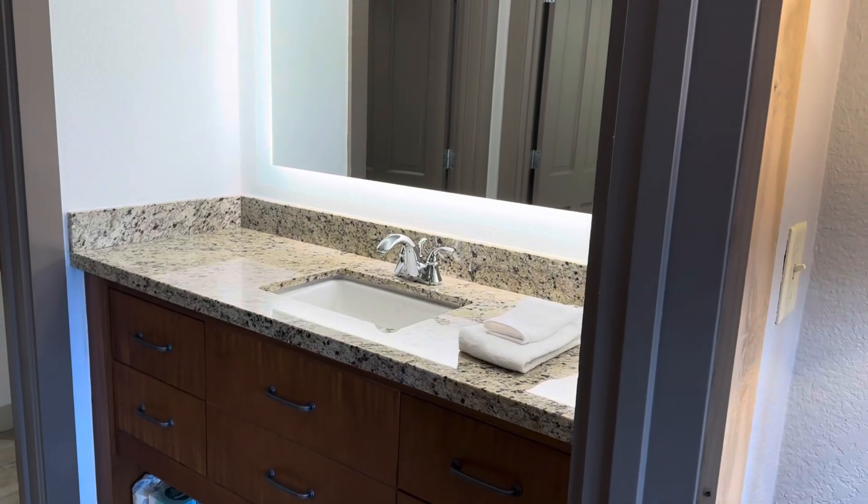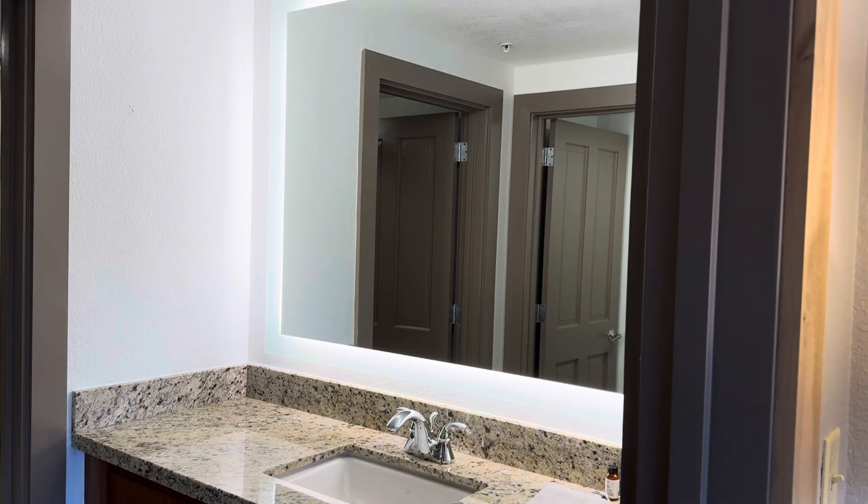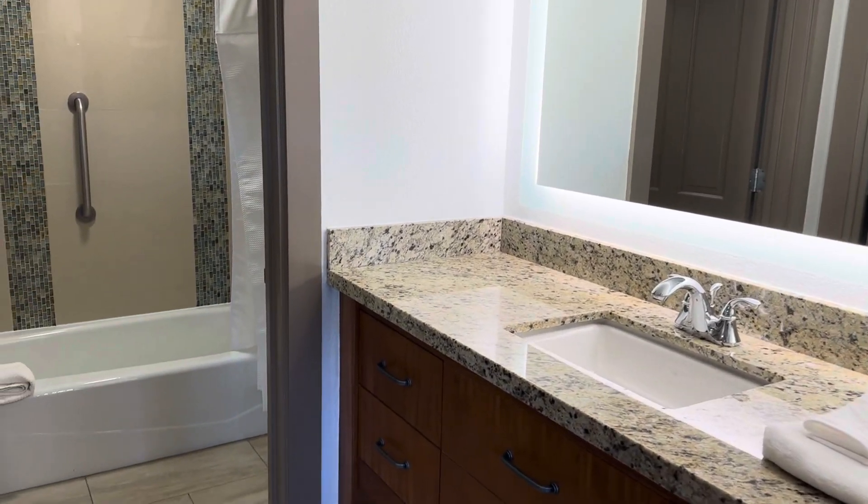It also has two full baths. This is the guest bath — it has a single vanity, a backlit mirror, and a tub shower combination.